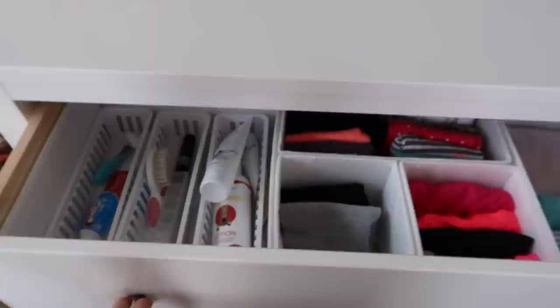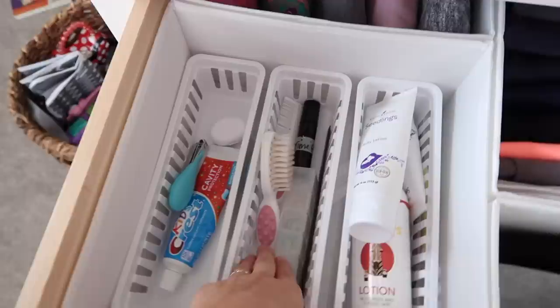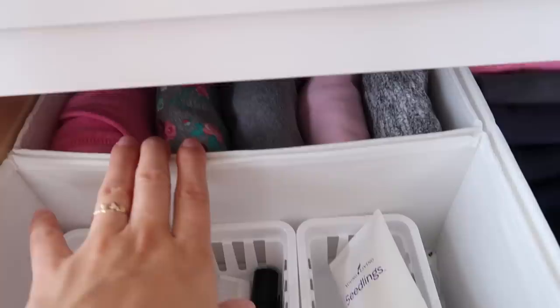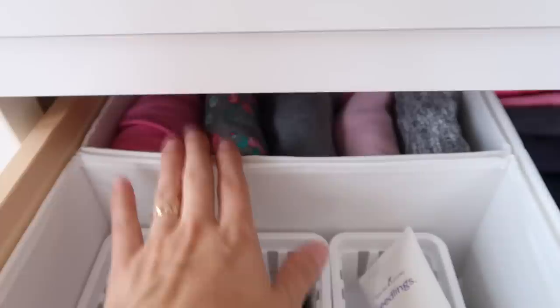Here is the finished product of the organized dresser. Over here we have Emerson's toiletries and things like that — her toothbrush, toothpaste, fingernail clippers, and some floss. Then this is her hair stuff: little ponytails and hairbrushes. This is her sleepy time essential oils for nighttime. Over here we have lotions and diaper cream and then extra toothbrushes. Back here are her sweatpants — she doesn't wear them right now because it's summertime, but we have them just in case.